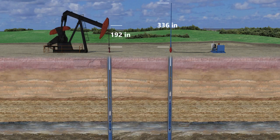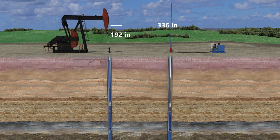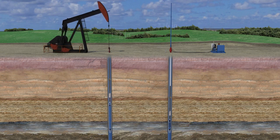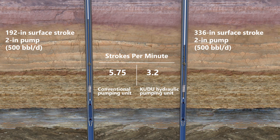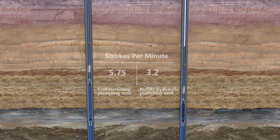The Kudu HSU offers a wide range of stroke lengths and peak polished rod load ratings of up to 50,000 pounds to enable a greater variety of pumping options. With a long stroke length of up to 336 inches, the Kudu HSU enables using a longer pump barrel and reduces cyclic stresses on the pump and rods, which extends run life and maximizes well production.